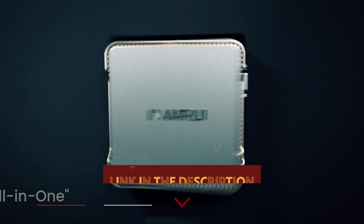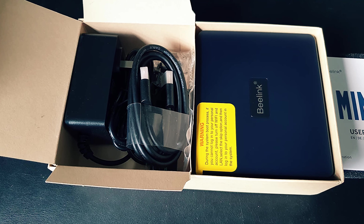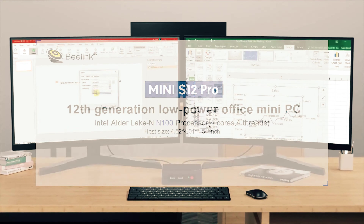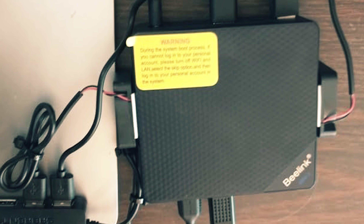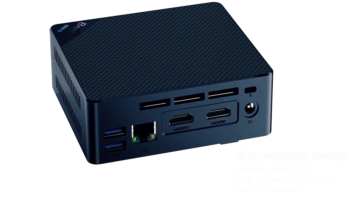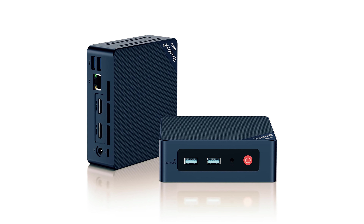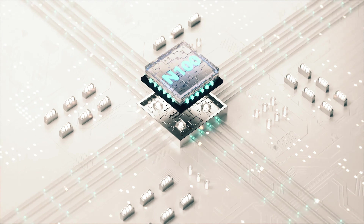At number 5 on our list is the Beelink Mini S12 Pro. Are you looking for a powerful and efficient mini PC for your daily tasks? Packed with the latest 12th gen Intel Alder Lake N100 processor, this mini computer offers impressive performance with lower power consumption, making it ideal for various uses such as in the office, home, school, or industry. With built-in 16GB DDR4 RAM and 500GB PCIe SSD, the Beelink Mini PC ensures smooth operation and ample storage space for your files and applications.